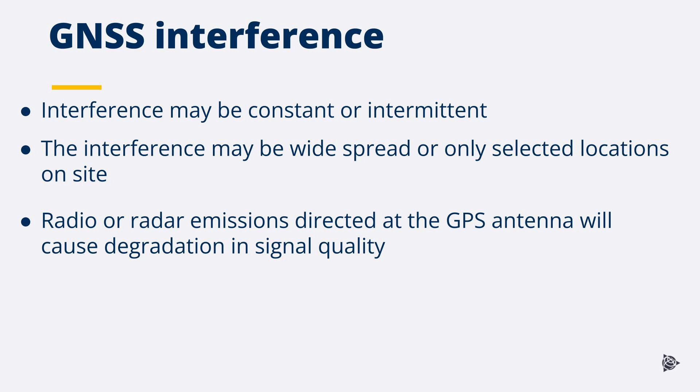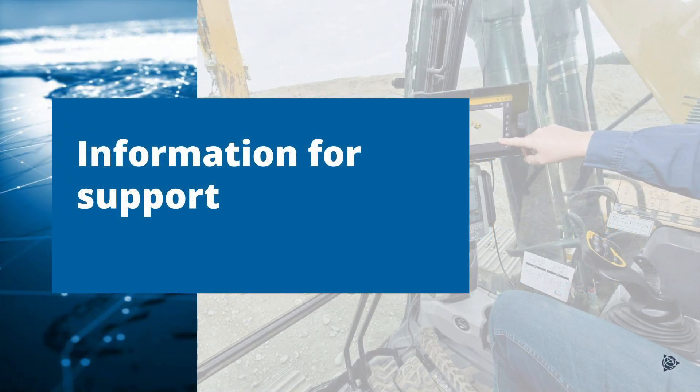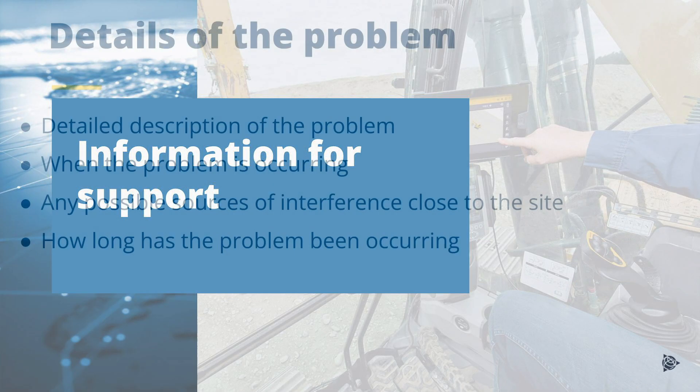Radio emissions directed at the GNSS antenna will cause degradation in signal quality. Ensure the GNSS receivers are on the latest firmware. Attempt to identify possible sources of GNSS interference, identify when the interference is occurring and its duration, and confirm if the interference is affecting the full site or is isolated to specific areas. It may be required to enable data logging at the base and machine receivers when the problem is occurring.